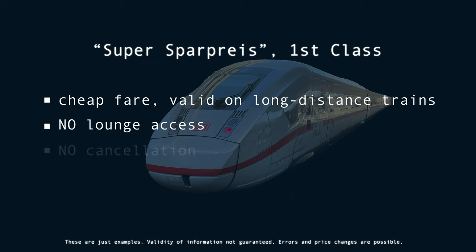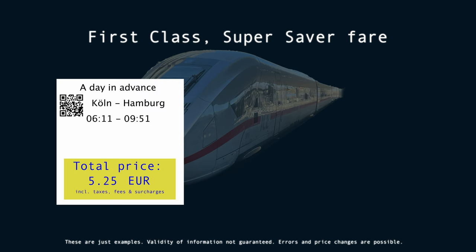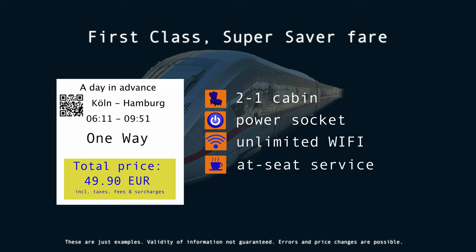It means a relatively low price, but it comes with certain restrictions. First of all, you have to use the very train that you have booked, something that is called Zugbindung in Germany. So if you are late for your train, the ticket doesn't allow you to use another train. Moreover, lounge access is not included either. So for less than 50 Euro, I got a 2x1 cabin, a power socket right at the seat, and unlimited Wi-Fi. Food and beverages are not part of the ticket price, but the train attendants go around and collect orders and serve everything at your seat.